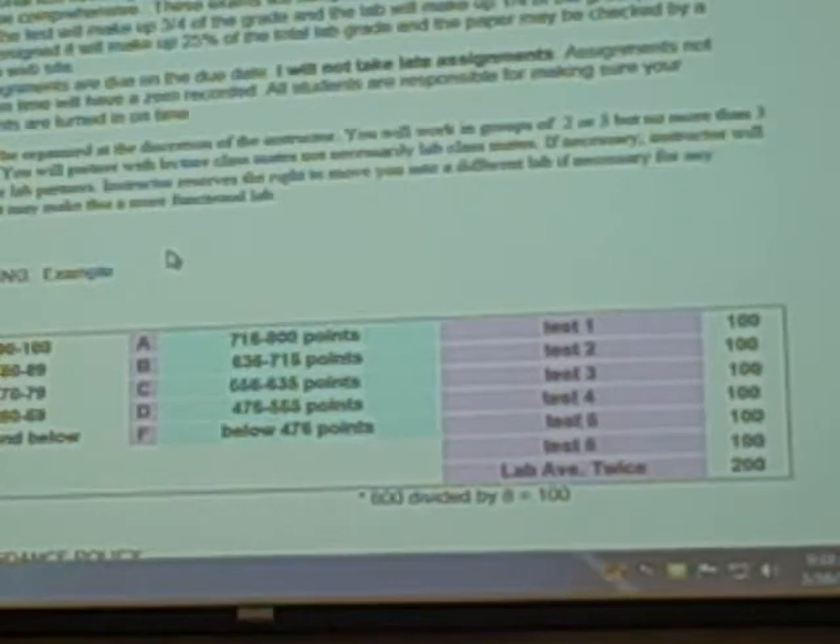The grading scale is pretty simple. A 90 can be an 89.5, but an 89.4 falls in the next category. An 80 is a B, just like an 88 is a B. So if you're going to make an 88, make a little extra effort and pull an A. It's like a sharp dagger when you make an 88.9 — that close, but it's still a B.